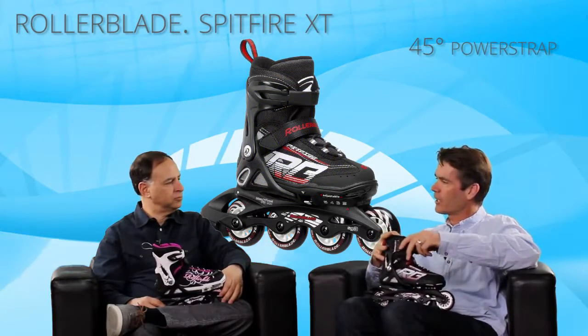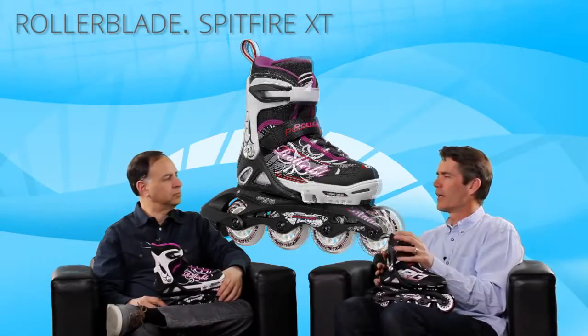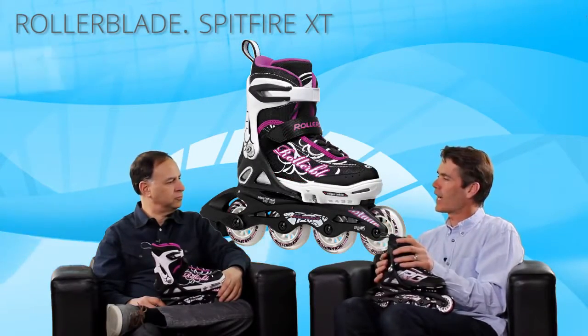So kids can put them on themselves. It's really supportive, really comfortable — just a nice balance of high quality kids' skate.